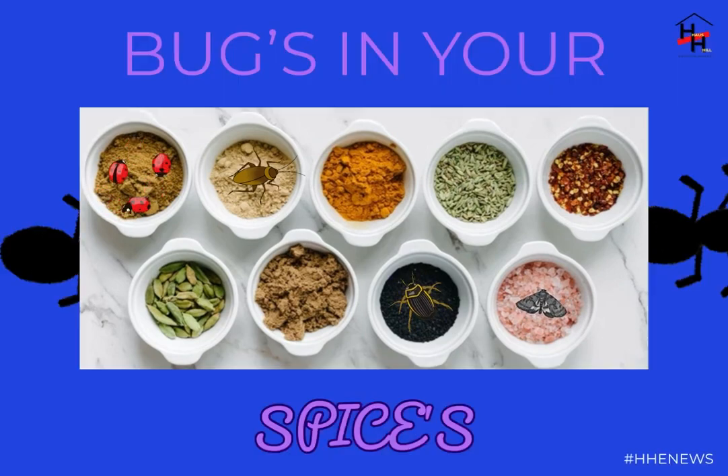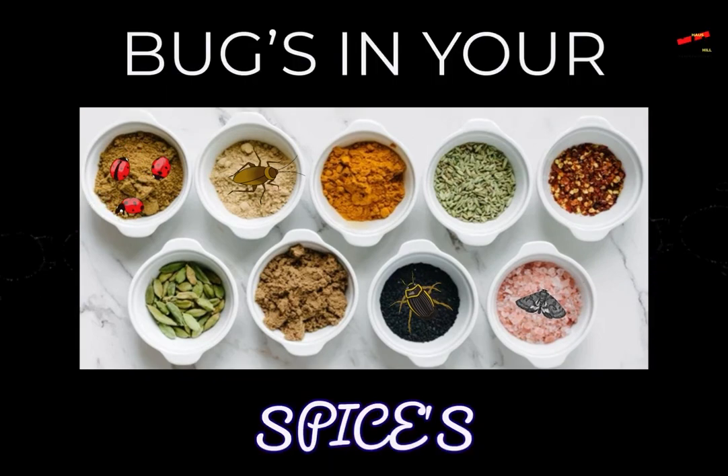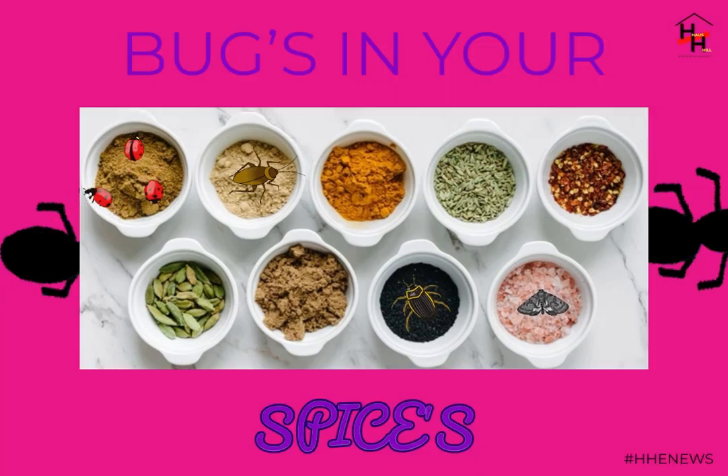So you may hear the bugs hitting surfaces in the kitchen if they escape the paprika or other spice. What may be even nastier than finding microscopic beetles in your spices is finding what looks like tiny worms.